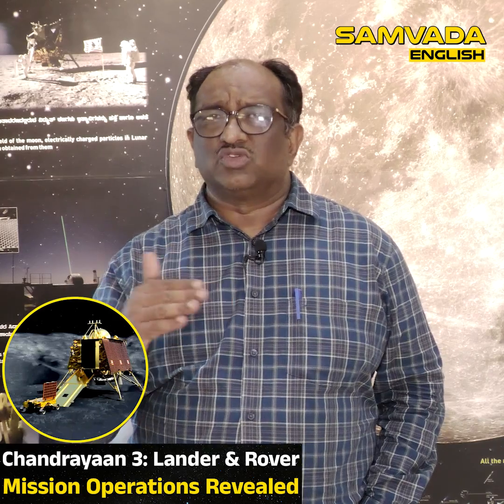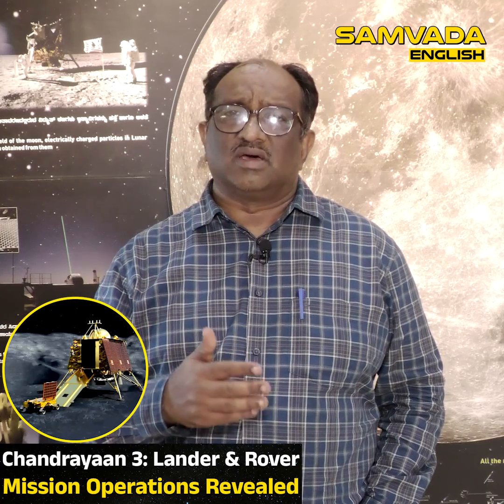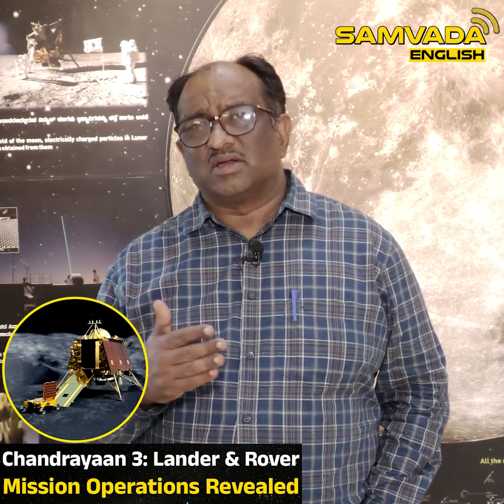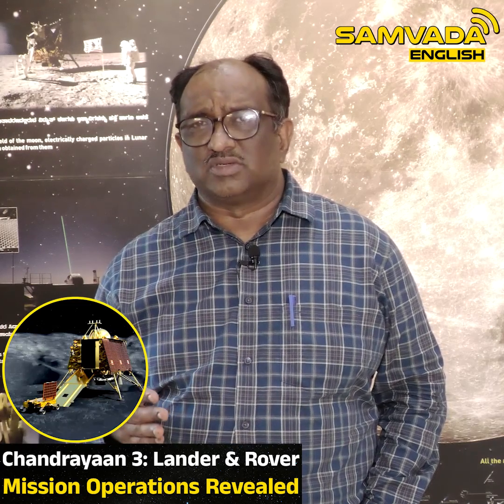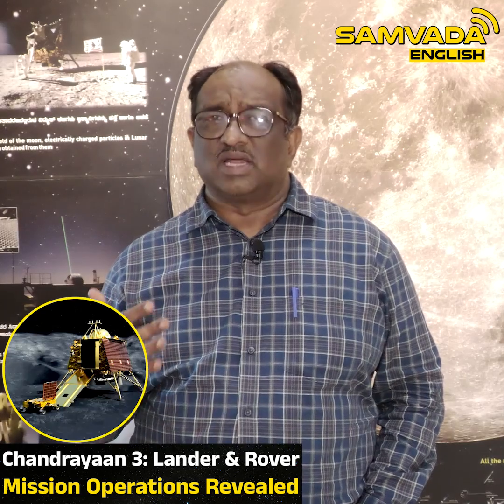The lander can also communicate with the orbiter. In the rover there are two scientific instruments — one looks at the chemical composition and the other one looks at the radiation the moon surface emits.